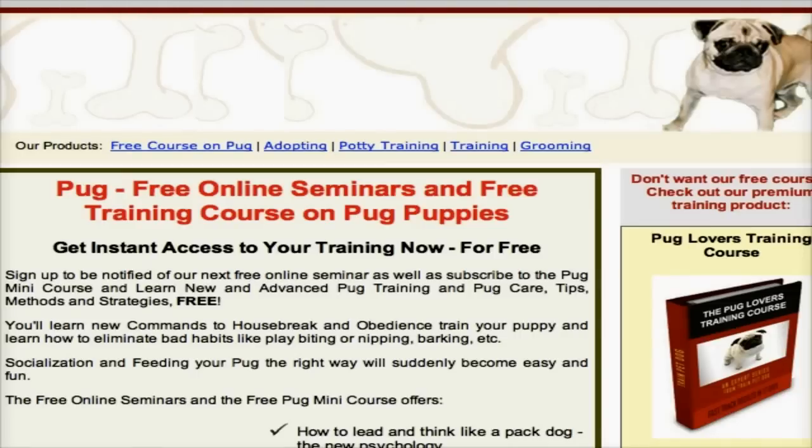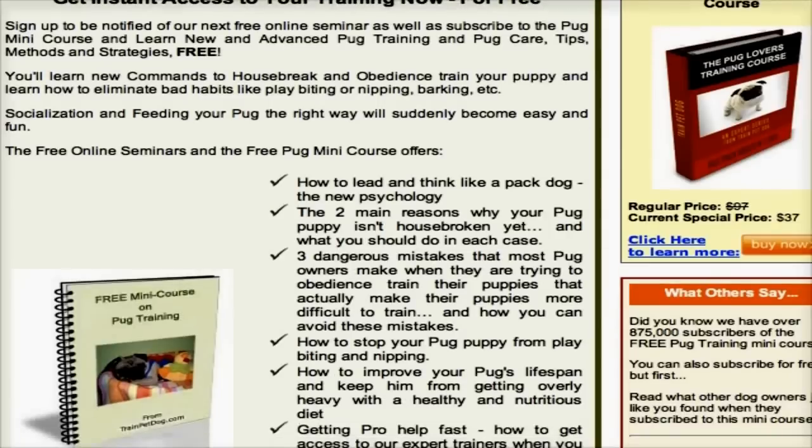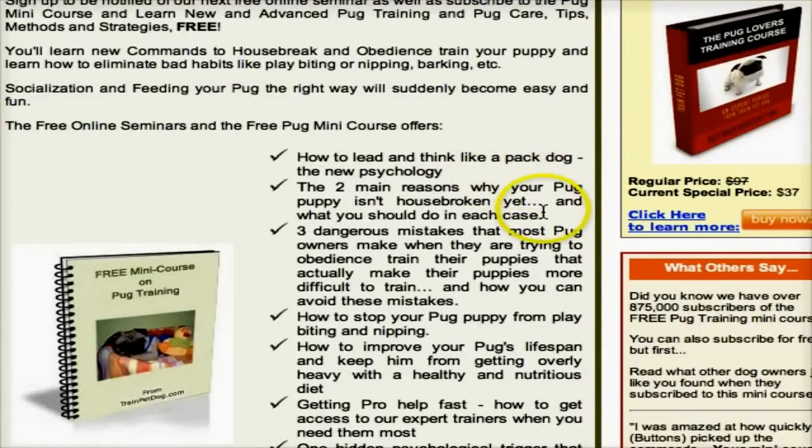Well, I found a free pug mini course, and I'm going to scroll down so you can see what it teaches. It teaches you how to think and lead like a pack dog so your dog will follow your lead. It covers the two main reasons why your pug puppy isn't house-broken yet, and three dangerous mistakes most pug owners make when trying to obedience train their puppies that actually make them more difficult to train.